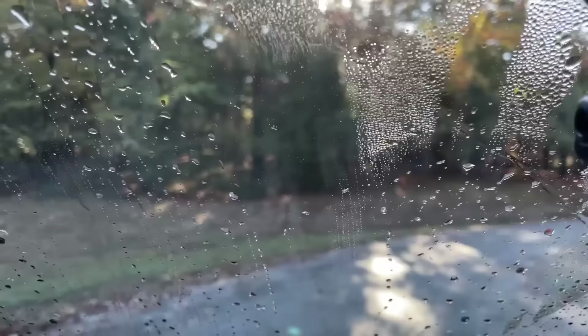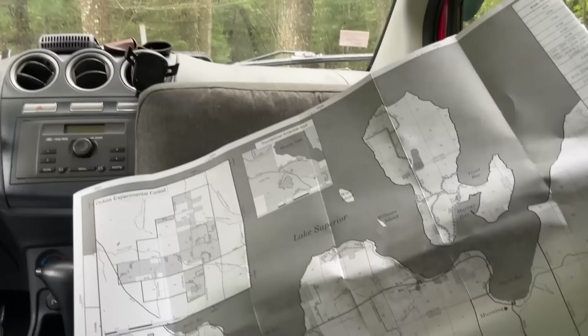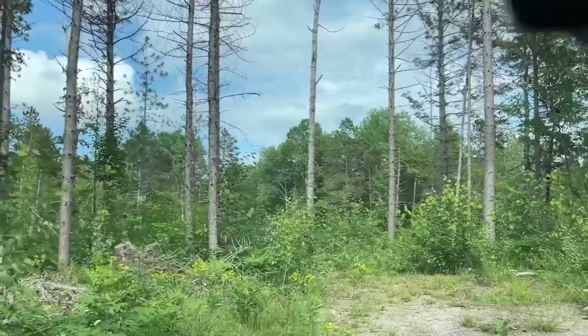Tip number one: figure it out first. Wherever you are and whatever you're planning to do, always figure out where you plan to stay for the night. It's a simple thing, but I find that I have far less anxiety when I have that part settled in my brain. You'll want to have several options just in case your first choice or ideal spot is taken, or if you get there and something just doesn't feel right.